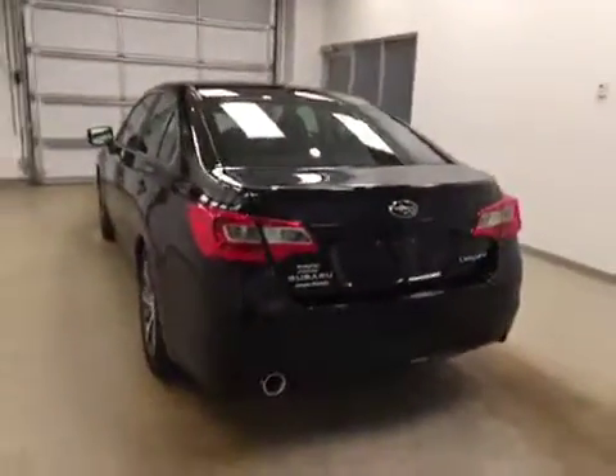This is stock number 173957 on a 2017 Subaru Legacy, and our exterior color is crystal black.